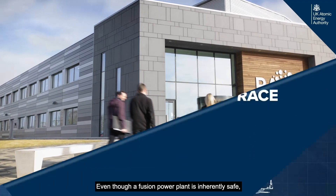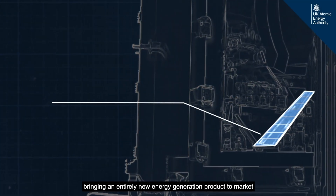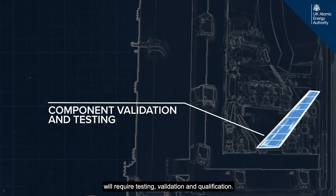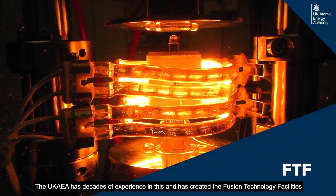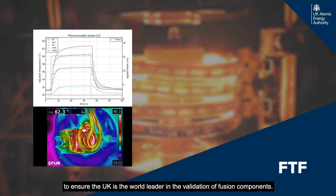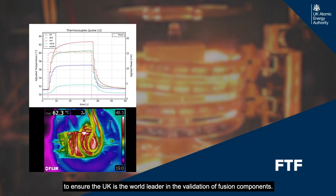Even though a fusion power plant is inherently safe, bringing an entirely new energy generation product to the market will require testing, validation, and qualification. The UK AEA has decades of experience and has created the Fusion Technology Facility to ensure the UK is the world leader in the validation of fusion components.